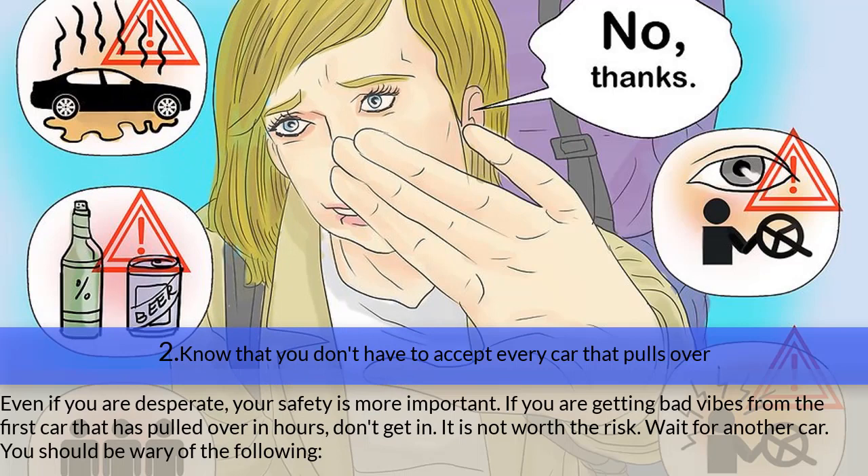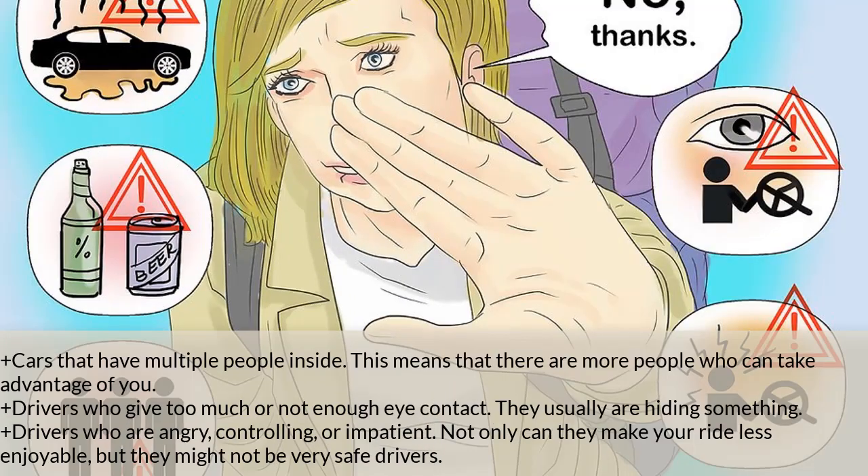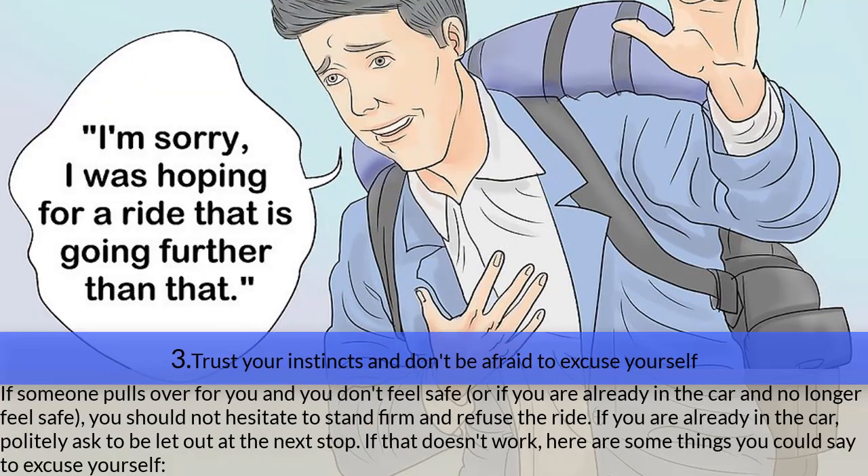Step two — know that you don't have to accept every car that pulls over. Even if you are desperate, your safety is more important. If you are getting bad vibes, don't get in — it is not worth the risk. Be wary of: cars that look or smell dirty, implying the person is irresponsible; cars with empty alcohol bottles or cans (the driver might be intoxicated); cars with multiple people inside; drivers who give too much or too little eye contact; and drivers who are angry, controlling, or impatient.